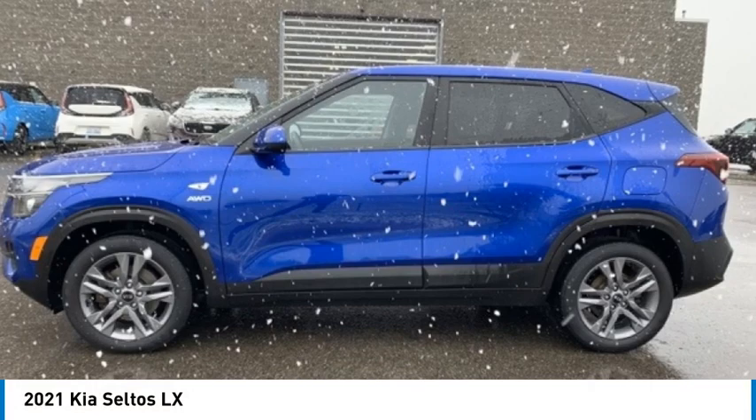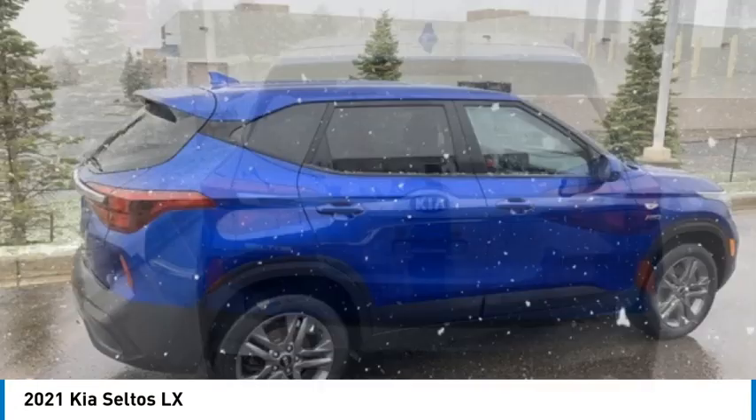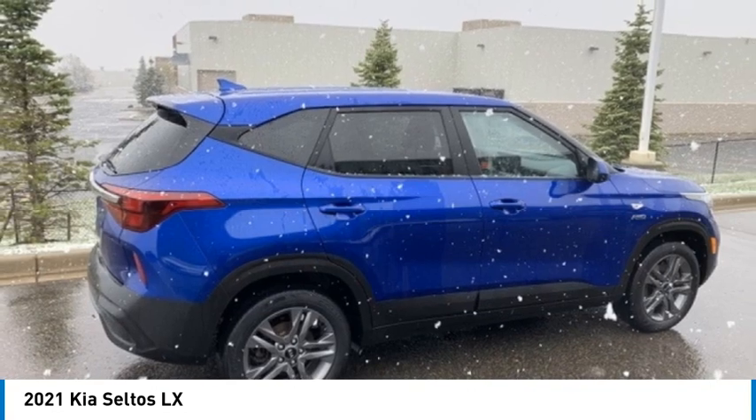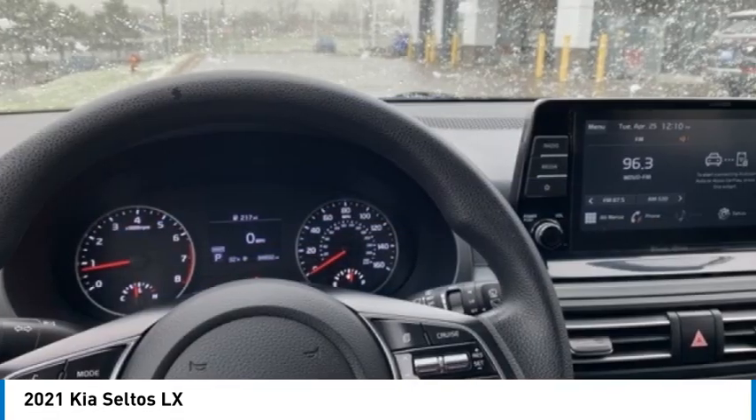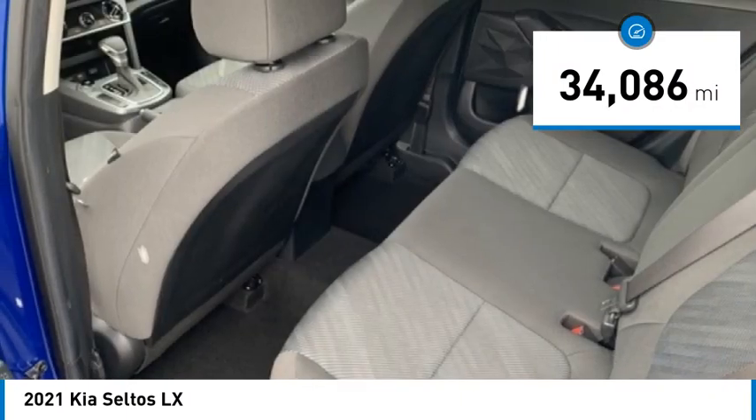You are going to love the 2021 Seltos. The Kia Seltos is sure to stand out with its appealing front end. Additionally, the Seltos offers a robust number of interior features and a large amount of space for a small SUV. This vehicle has less than 35,000 miles.